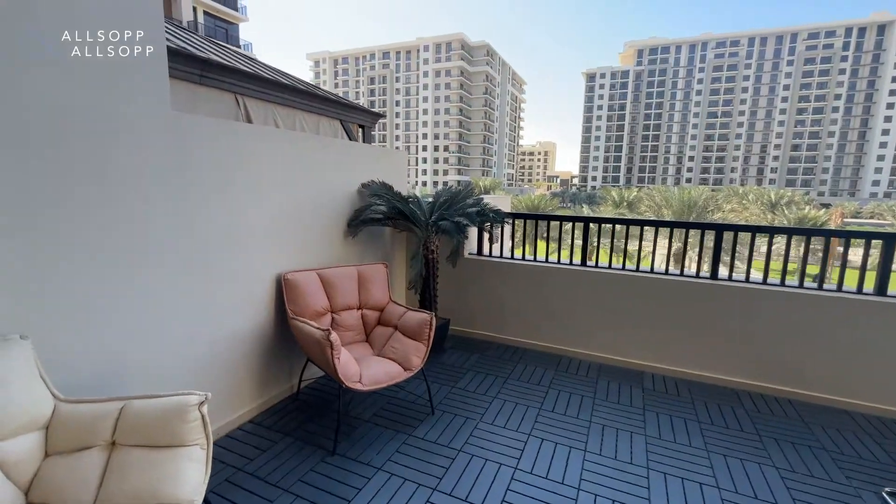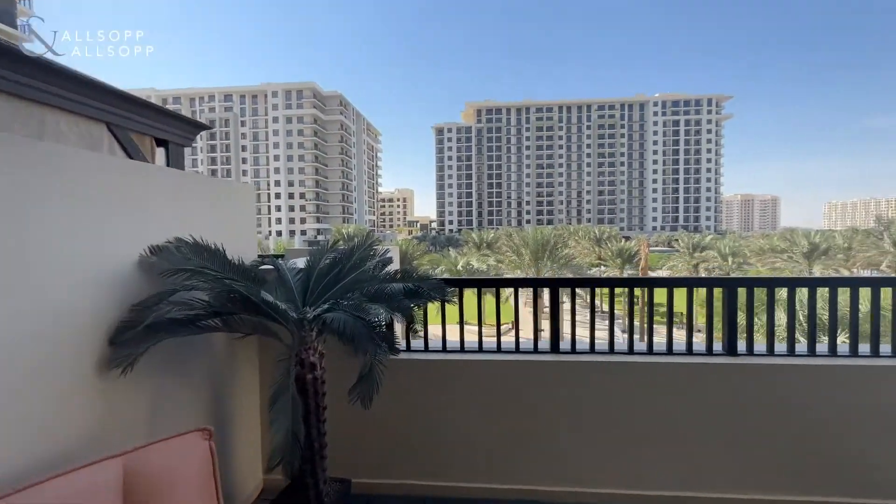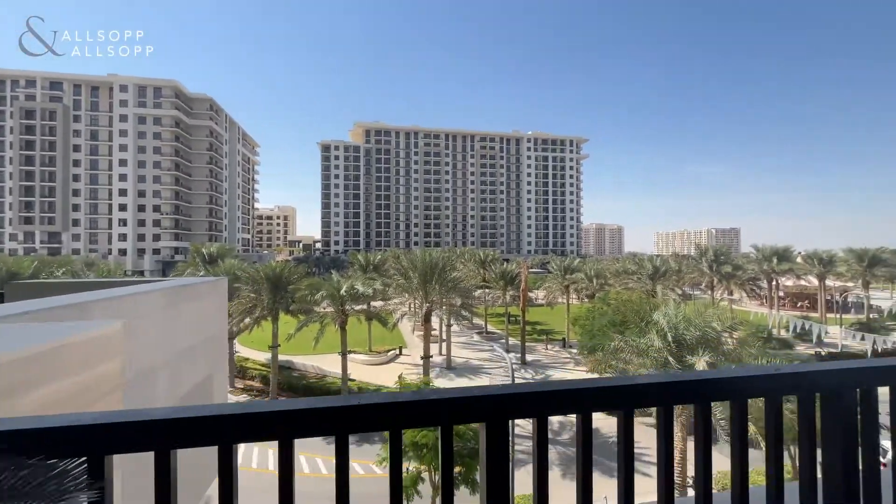Coming out onto the large terrace, we have tunnel square views.